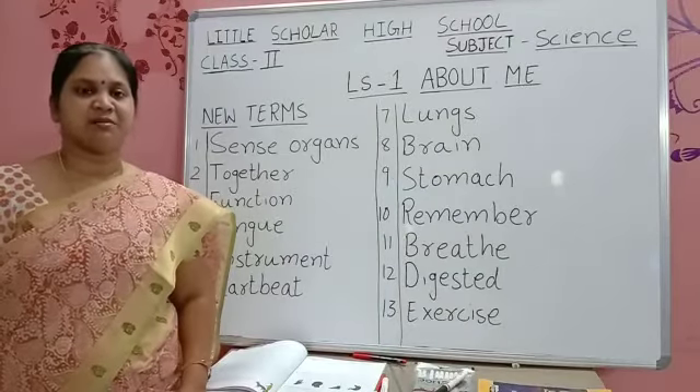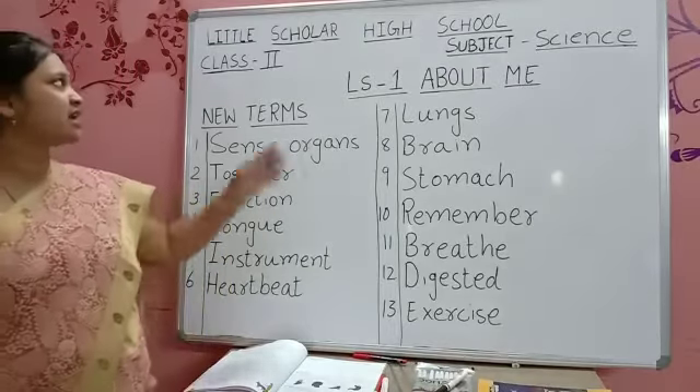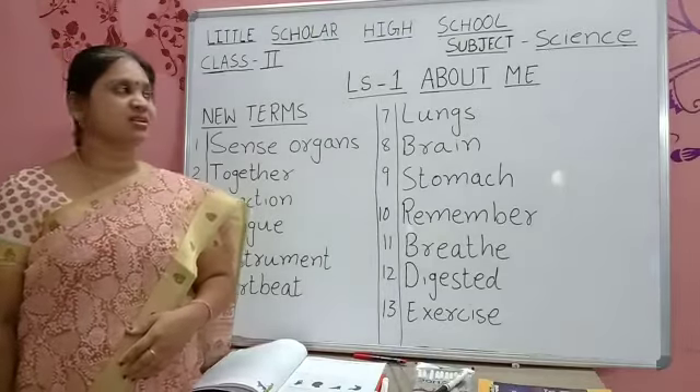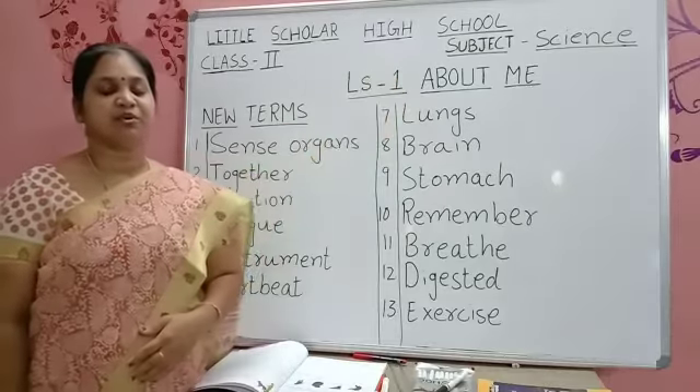Hello kids, welcome to Little Squatter High School. I am Mrs. Najrina, taking Class 2, Subject Science. Today we are going to discuss Lesson 1: About Me.